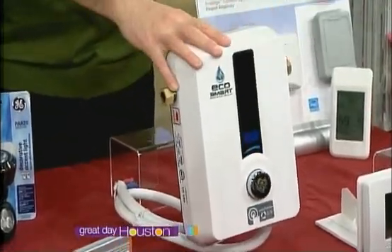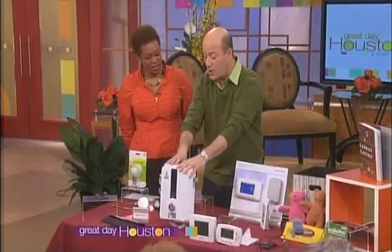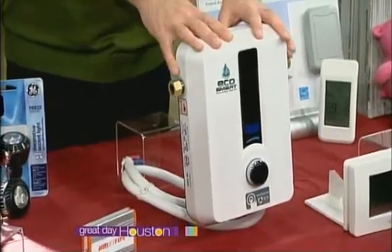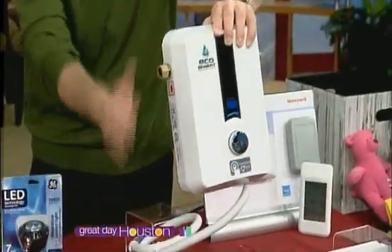It instantly turns the water hot — the water comes in cold and goes out hot. Very simple. It's easy to install. $230. This one's an apartment-sized one. One for a house is maybe about a third bigger.